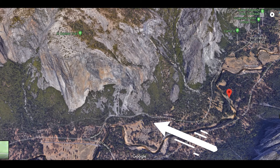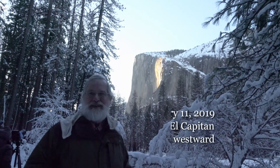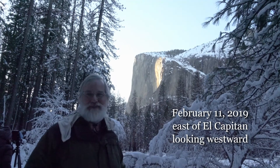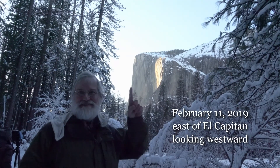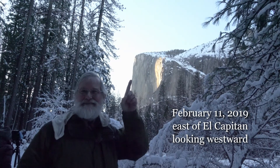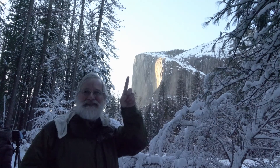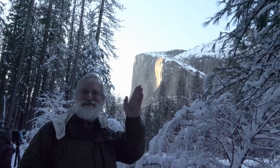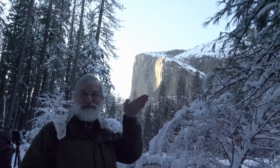In this satellite view you can see the direction from which we're viewing El Capitan. We're in Yosemite on February 11th, 2019, hoping to see the firefall effect — there had been lots of snow recently, and right here is El Capitan. The reason this happens in February is because as the Sun is setting, the nose of El Capitan casts a shadow across its own eastern wall, and at the eastern end of that wall is horsetail falls.